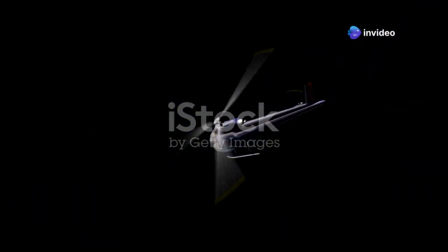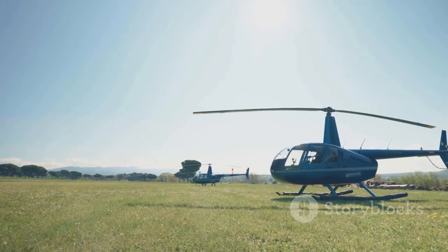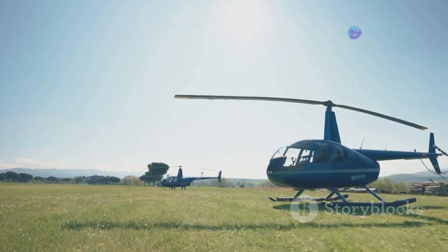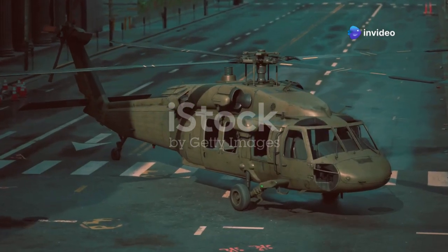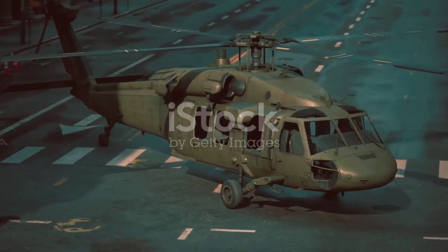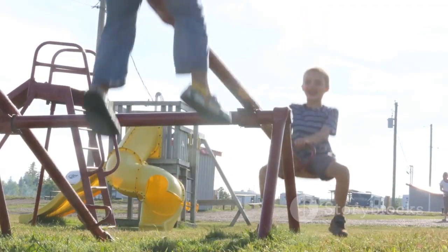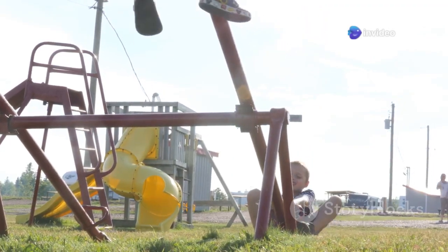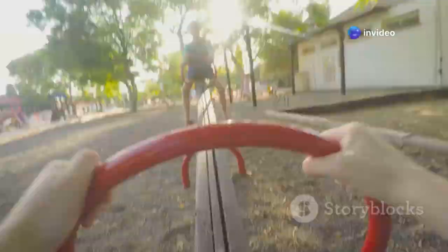To fully grasp dynamic rollover, we must delve into the fundamental principles that govern this phenomenon. These principles revolve around three critical elements: the pivot point, the rolling moment, and the critical rollover angle — each playing a vital role in understanding how and why a helicopter might tip over. Let's begin with the pivot point, the foundation of this concept. Imagine a seesaw at the playground — the middle point where it balances is its pivot point, the axis around which it rotates.